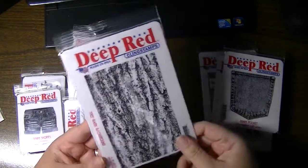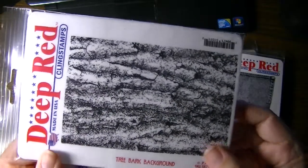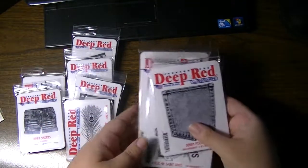Again, these are all made in the U.S. This one is called Tree Bark Background — look how cool that is. I cannot wait to use this in the background of cards. This would be great for mixed media artists. It's a nice large 4 by 6.